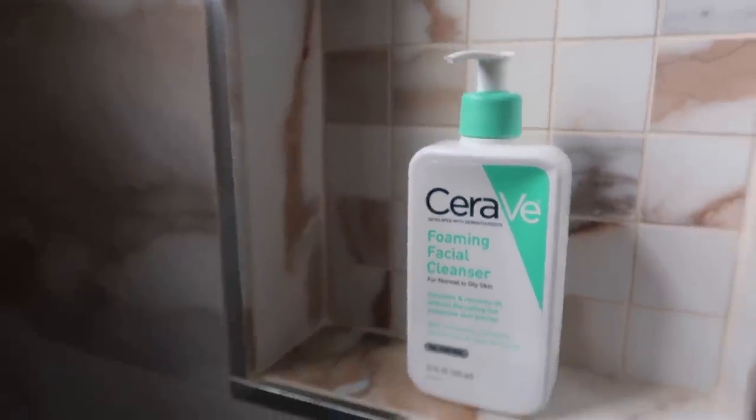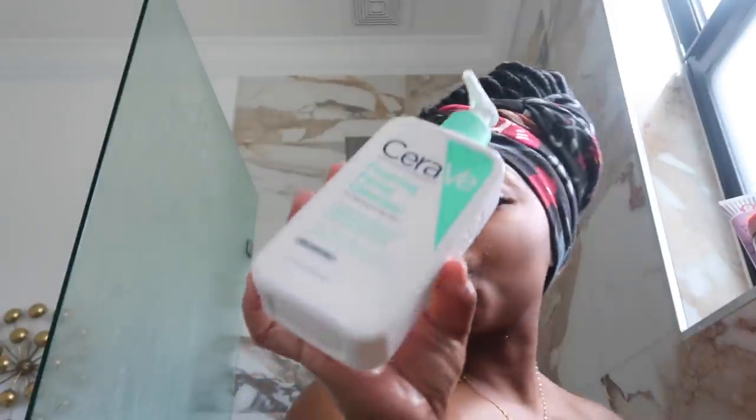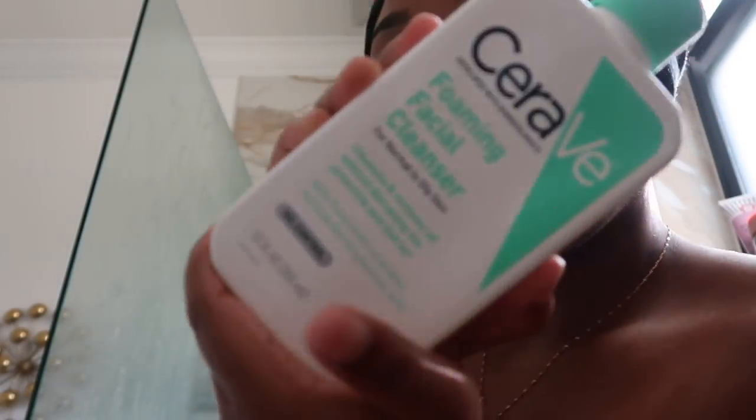For my face, as always, I'm using the CeraVe Foaming Facial Cleanser. This is what works for me and my skin. I keep my skincare super simple. Skincare has been a craze and people use like a million products, but I don't because my skin is sensitive on my face. Every time I used a bunch of products with fragrance, I would break out every day. I think I was just using too many products and my skin was like — you don't need all of that.